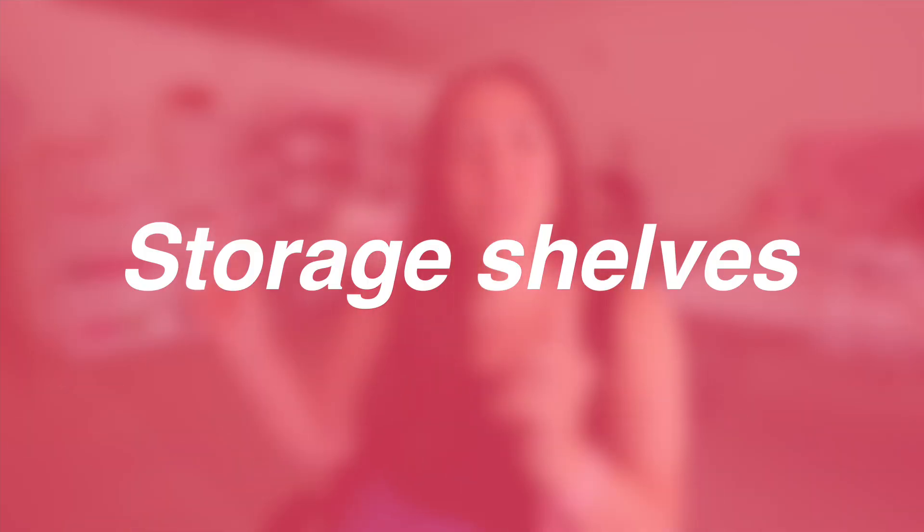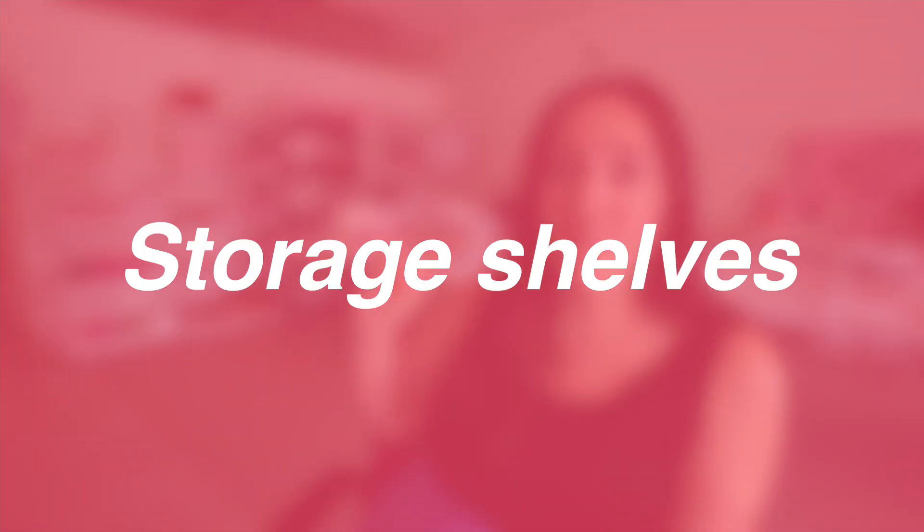Number eight: storage shelves. These are my favorites that we have here, and we're literally about to get another one because they're so good. You can get them from Lowe's, Amazon, and Home Depot. They're really, really big — made of a plastic material but super rigid and sturdy, and I think they're over six feet tall. Multi-purpose shelves are great for storing inventory, great for storing shipping supplies, and really awesome for helping you stay organized.